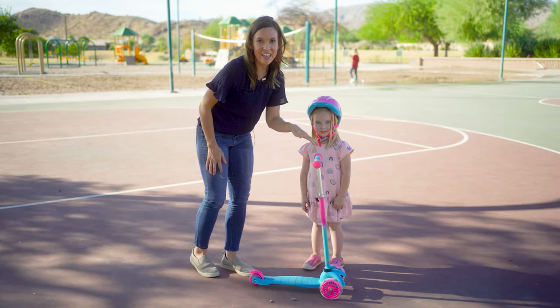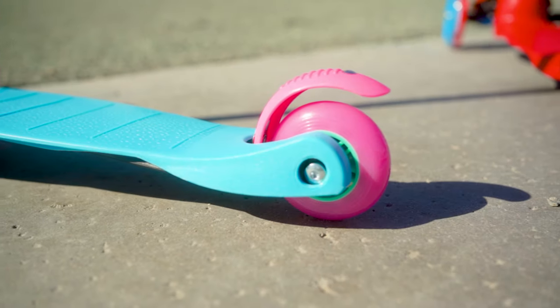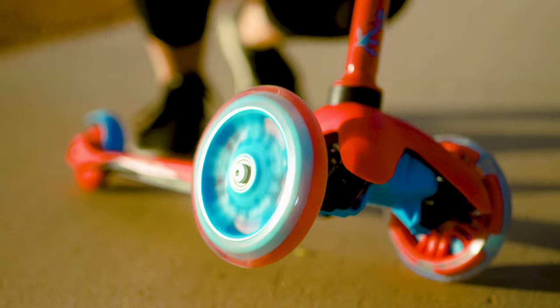Other safety features I love about this scooter: it has an easy to use brake — you just step on it and the scooter stops. It has a non-slip deck surface and the wheels light up.